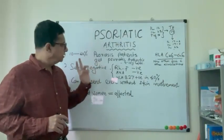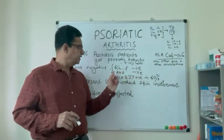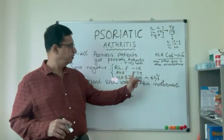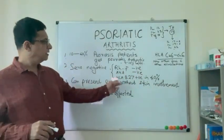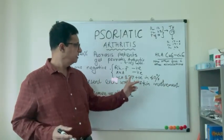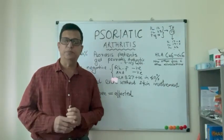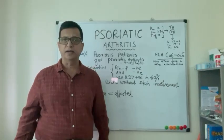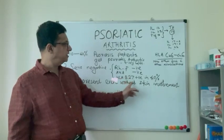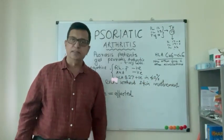This condition is a seronegative arthritis — the rheumatoid factor test is negative and the anti-nuclear antibody test is also negative. About 40% of patients may present with HLA-B27 positive. For comparison, HLA-B27 is positive in about 90% of ankylosing spondylitis cases, whereas in psoriatic arthritis it is positive in approximately 40% of patients.